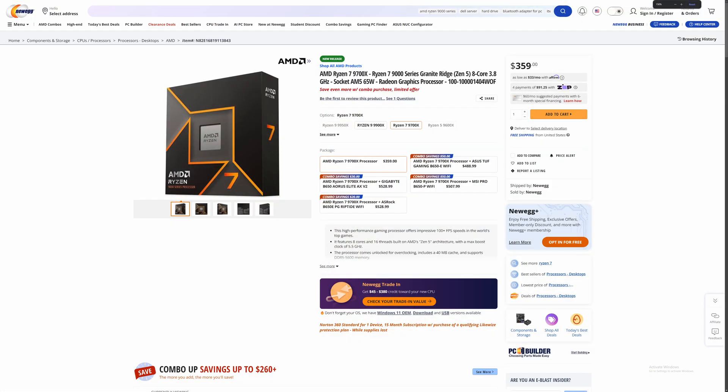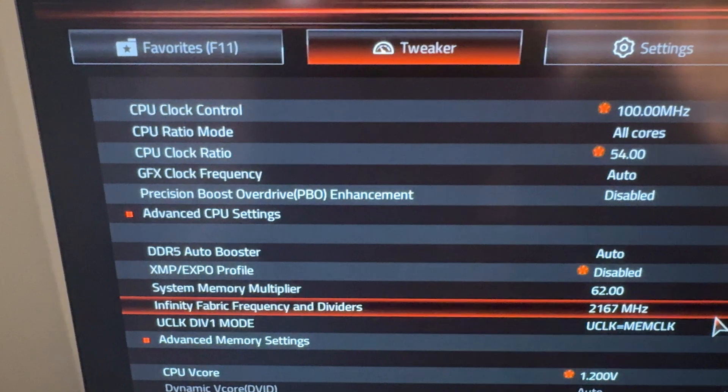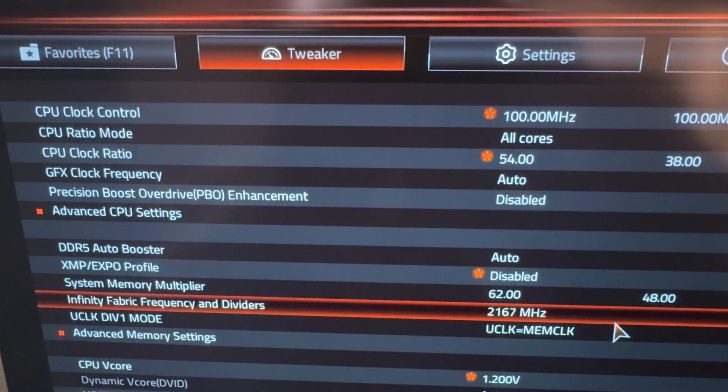AMD not only has to beat the 7800X3D but it has to beat it on price. I got that CPU for $400 after taxes and shipping, and the bundle for $500 — so for $100 more you get a motherboard and RAM, where you still have to buy those separately with the 9700X. On the 9700X I was able to do 6200MHz CL30 as well, so the memory controller wasn't any better, but the FCLK I was able to do 2167 — a slight improvement that will help in games.